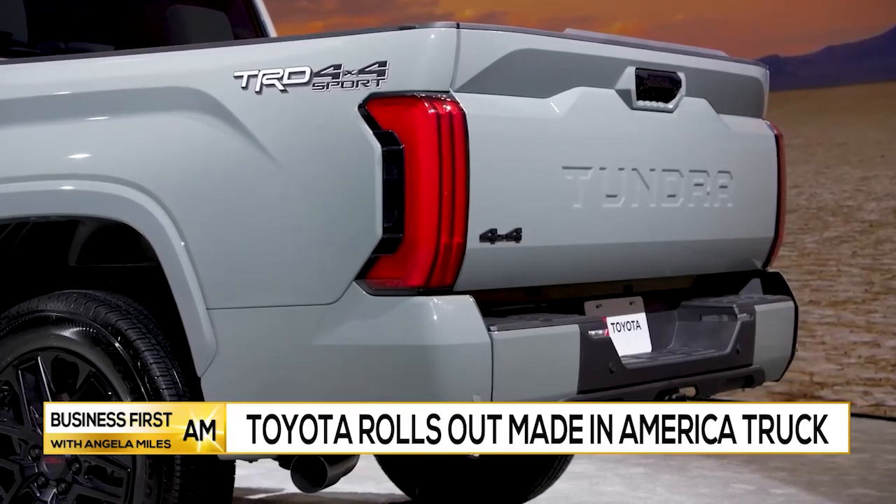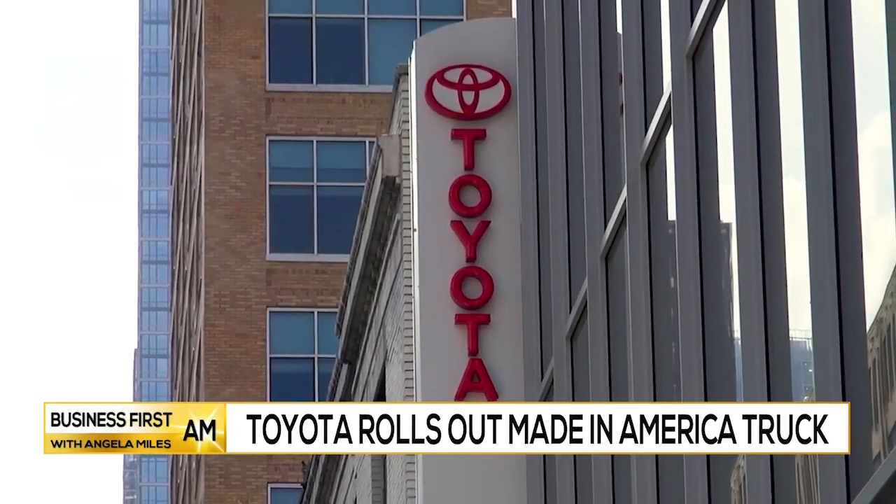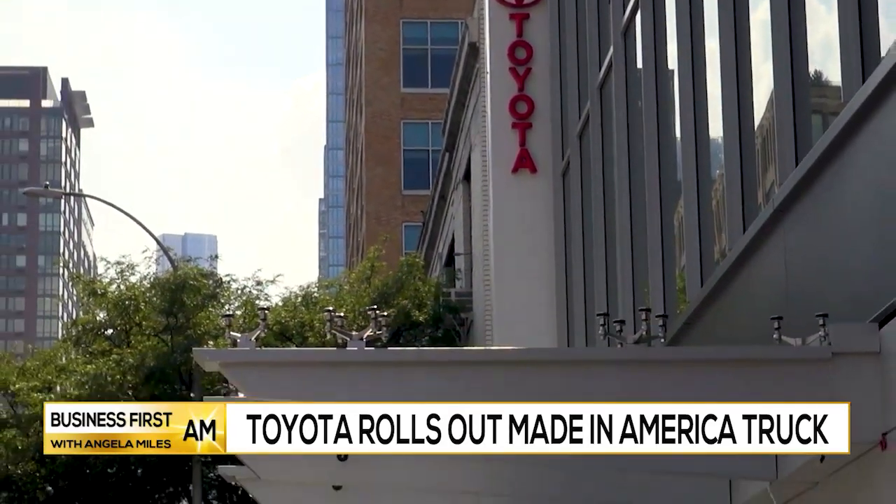We love our previous generations, but the goal here was to create something all-new that's modern and really looks to the future. Like the previous generation, the new Tundra will be assembled at Toyota Motor Manufacturing in San Antonio, Texas.